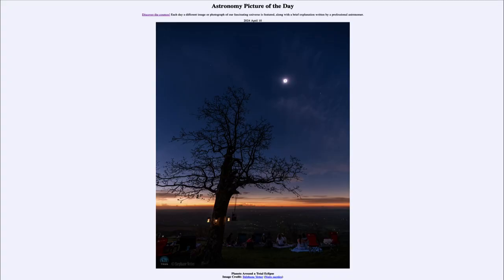Greetings and welcome to the Astronomy Picture of the Day podcast. Today's picture for April 10th of 2024 is titled 'Planets Around a Total Eclipse.'